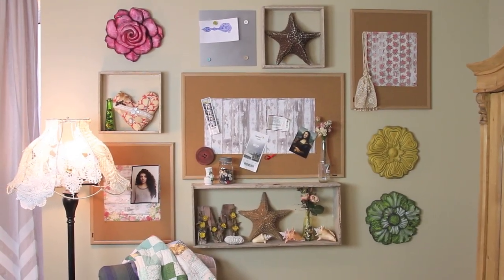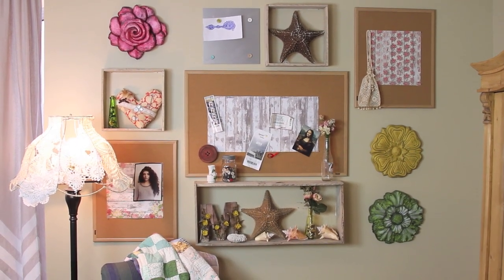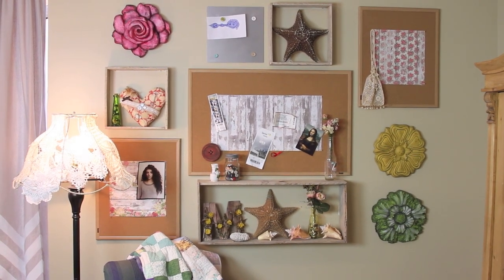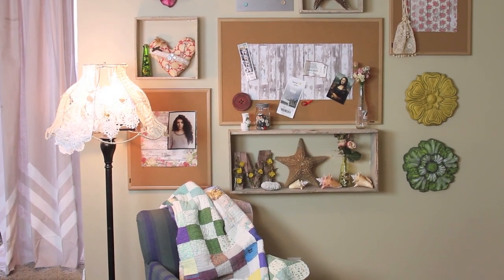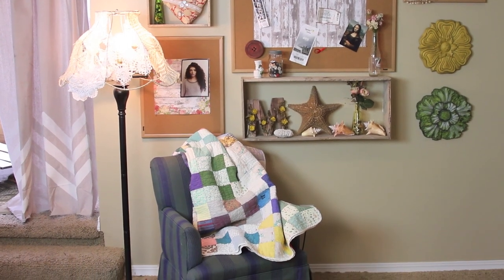There's so much going on on this wall! We have a mixture of bulletin boards and these cute little boxes that I talked my husband into making out of old pallet wood. This lampshade we got at an antique store and added all of the lace doilies on there.